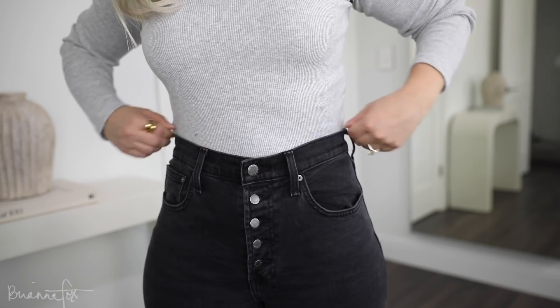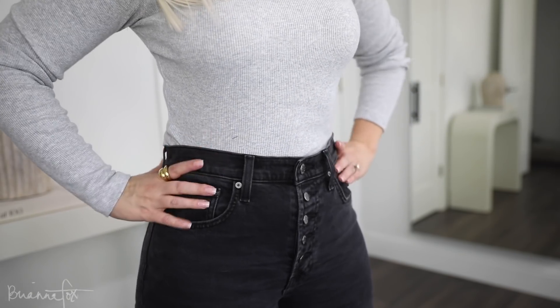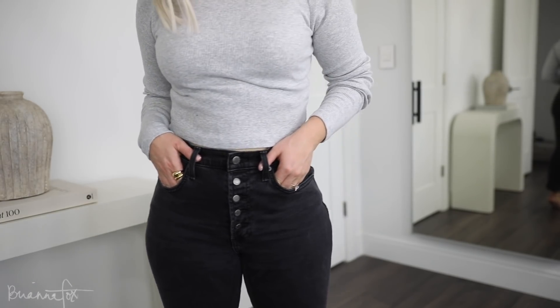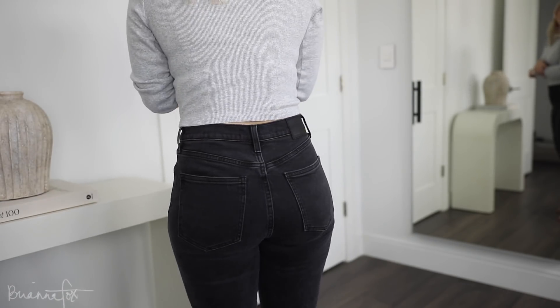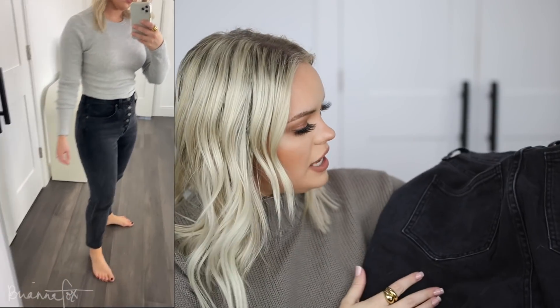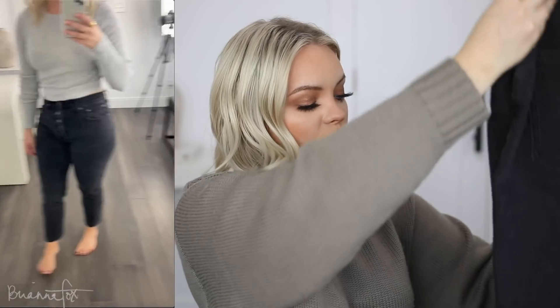I picked up these jeans on the Aritzia website — they're by the brand Denim Forum. I got a 28, which is a size six. These are the Yoko High-Rise Slim and they have the buttons up here. With jeans when you have a bigger butt you often get that gap at the back, but the Denim Forum jeans don't do that. The only thing I don't like is they're so long — when jeans are really long I get disappointed, especially with a cute edge at the bottom that I now have to roll up. They're a charcoal black and really cute.